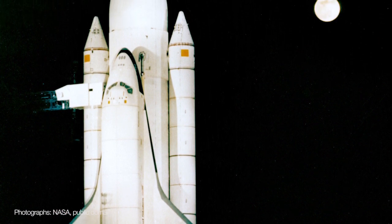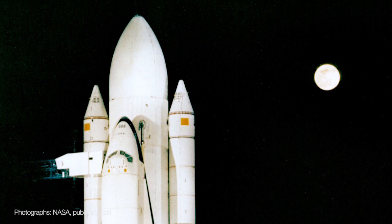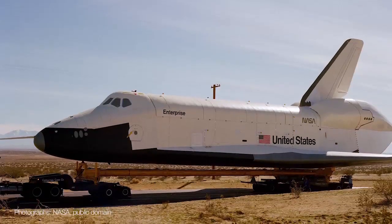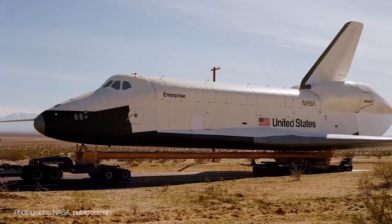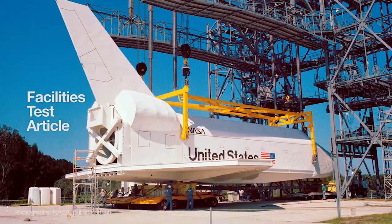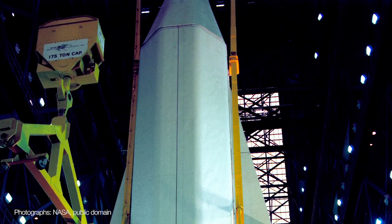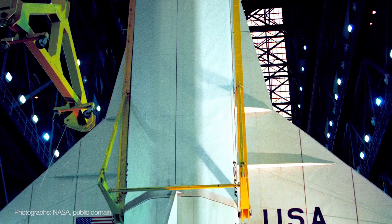In order to test all of the equipment at NASA that was used in conjunction with the shuttle — the trains, gantries, lifting, and transport apparatus — they decided against using the $1.5 billion orbiter Enterprise, and instead had a facsimile made from wood and steel. The facility's test article was designed to be the same size, shape, and weight as the real shuttle, and could be hauled around NASA without fear of damaging the only real orbiter in existence.